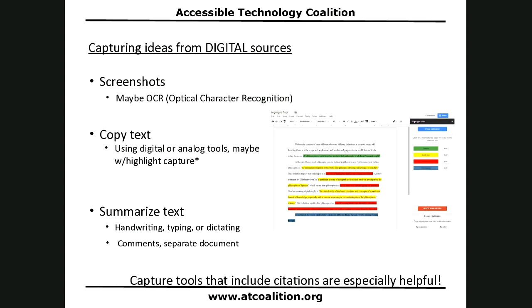For digital resources, you can use screenshots — just taking a picture of the screen — and leverage optical character recognition on a screenshot to convert image-based text into actual typed text. Or you can simply copy text using copy-paste. You can also use a method called highlight capture.